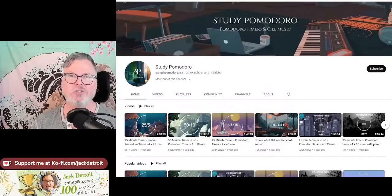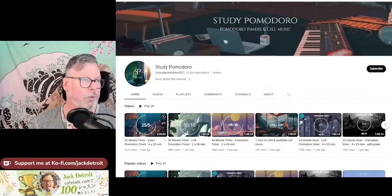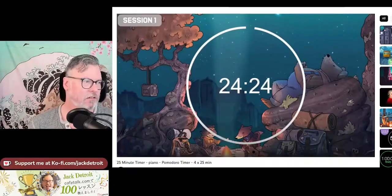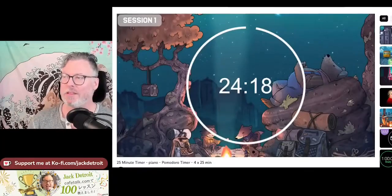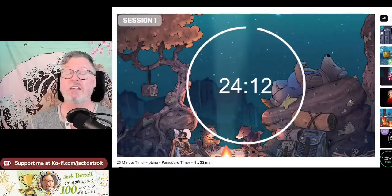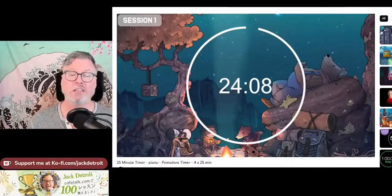This YouTube channel is basically just a Pomodoro timer where you choose your vibe. The first one I checked out was the two-and-a-half-hour one — it looks like this. I turned the music off because of copyright on streams, but you get the basic idea. You just set the vibe for your Pomodoro timer.